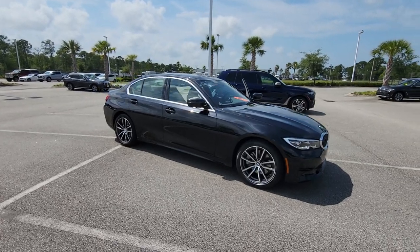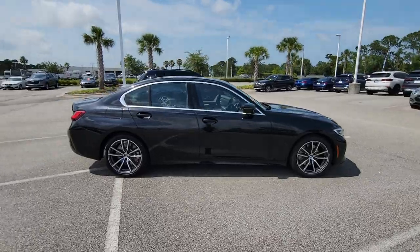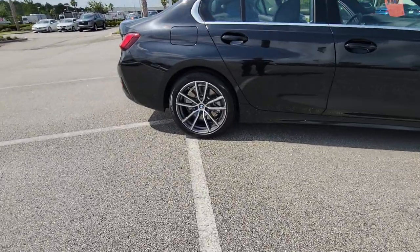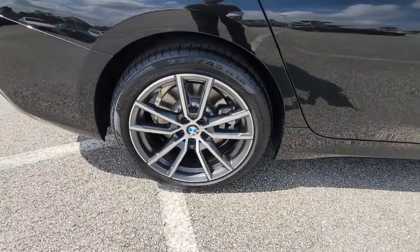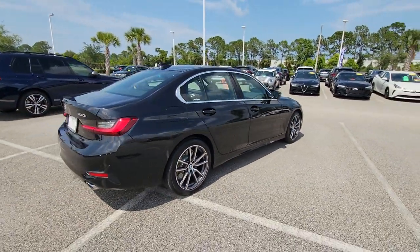Picture yourself in the 2022 BMW 325i. This vehicle is an outstanding buy with fewer than 30,000 miles on the odometer. Make the most of every drive when you travel in modern style and comfort.